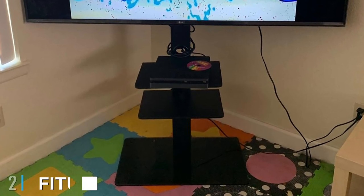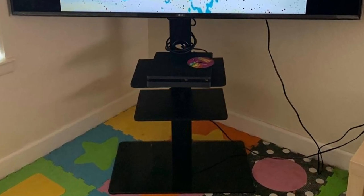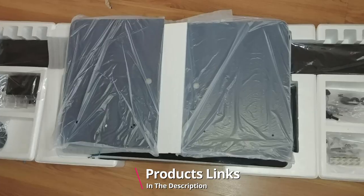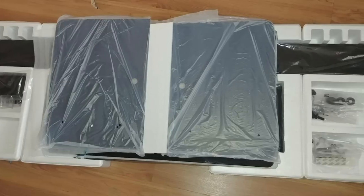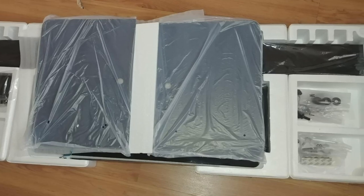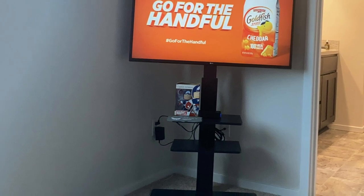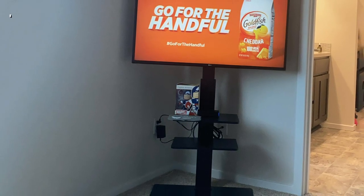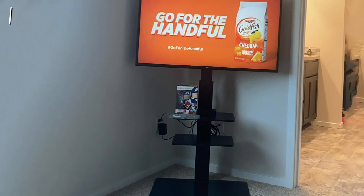Moving on to number two, the Fitwise Universal Swivel Floor TV Stand features an attractive minimalist design with a tempered glass base and a built-in swivel mount, in addition to a useful cable management system that minimizes clutter. It's a fantastic choice for those looking for a TV stand with a mount, thanks to a unique swivel design that allows the display to spin 30 degrees in either direction.